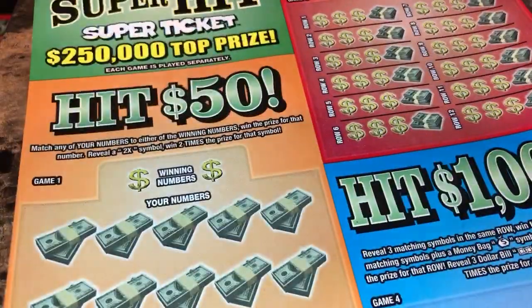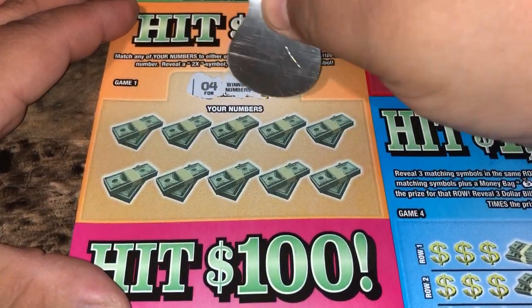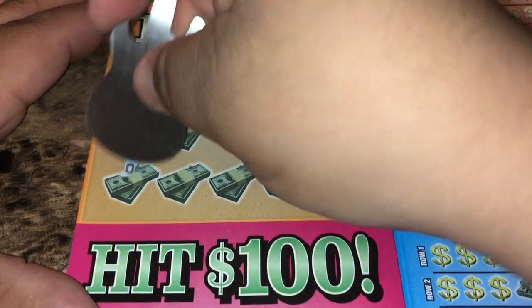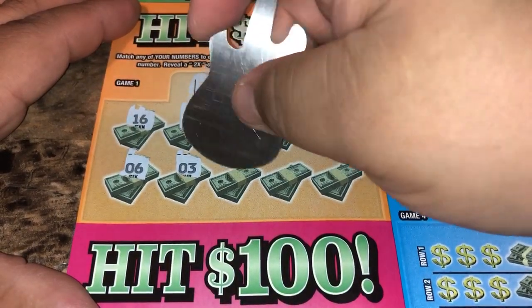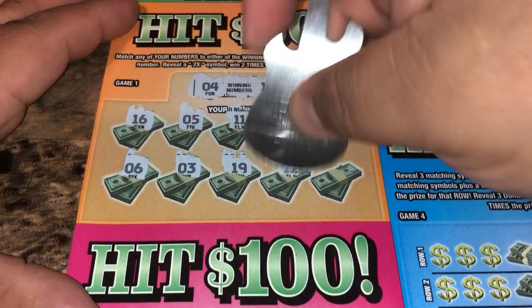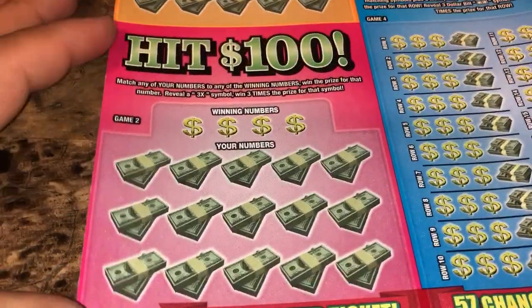We're going to do ticket four, game one. Looking for 4 and 18, or a 2x. We got 16, 6, 5, 3, 11, 19, 10, 12, 15, and a 9 — nothing there. On to Hit 100.